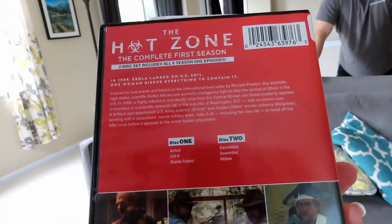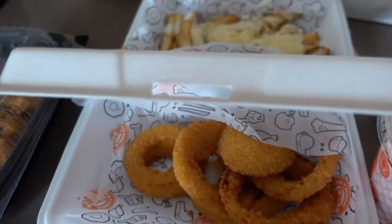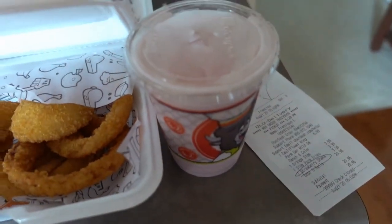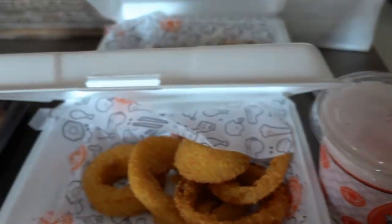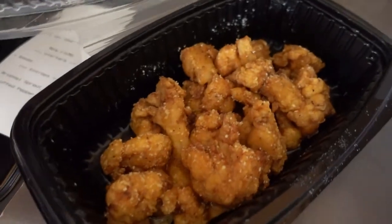Got our order from Buffalo Wings and Rings — some onion rings, some Parmesan garlic fries, this little bitty strawberry shake that cost $6 but looks like a kid's shake, and then the main thing we got is these cauliflower wings.